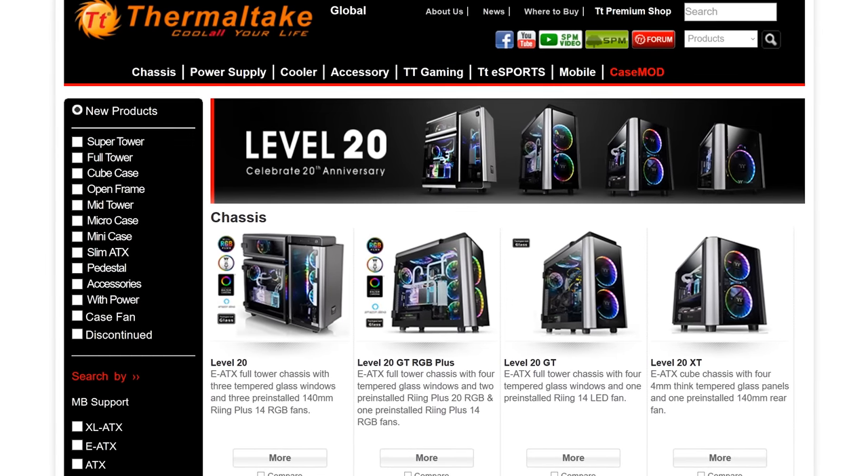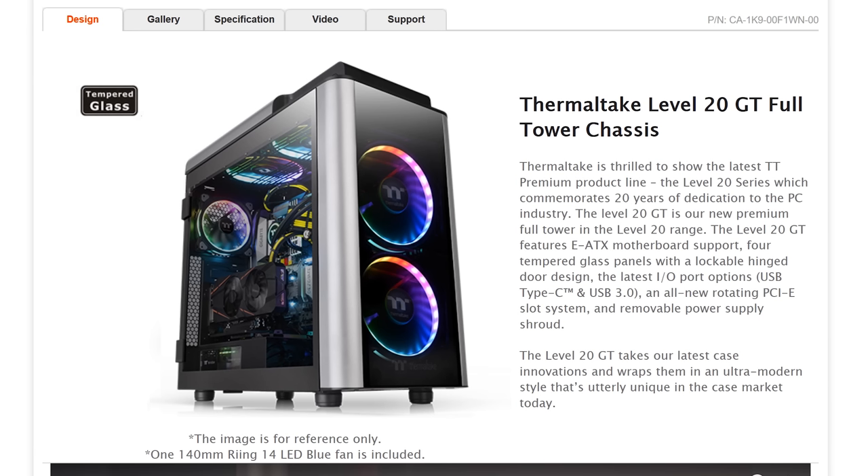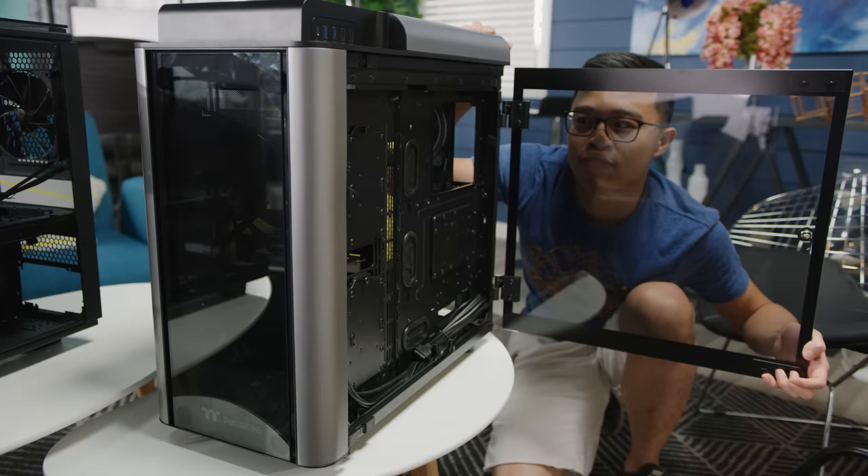Today's video is brought to you by Thermaltake. Thermaltake's gaming Level 20 cases feature radiator mounting for water cooling, gaming-focused aesthetics, and beautiful tempered glass panels. Check them out at the link below.